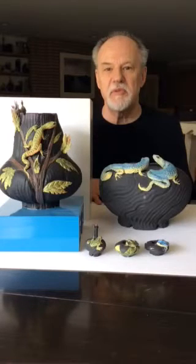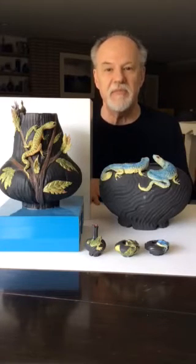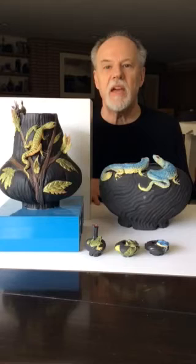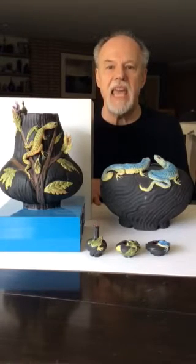Hi, Bruce Peppich from the Racine Art Museum again, talking about another woman artist in our Contemporary Craft Collection. These are examples of the work of the ceramic sculptor Nancy Y. Adams.